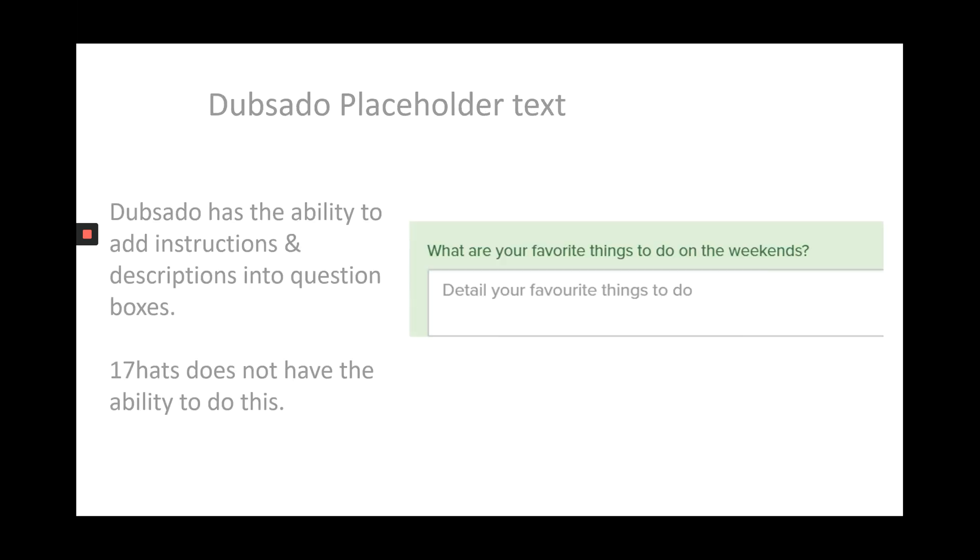In Dubsado, we have the ability to put placeholder text within a question that you ask, and this is great for giving instructions or adding descriptions to help your client fill out a question. So if you have a collaborative service and you're really trying to pull information out of a client, you can give them an example, a further description, or instructions. 17hats does not have this ability — you can only ask the question, you can't put any text within the box.